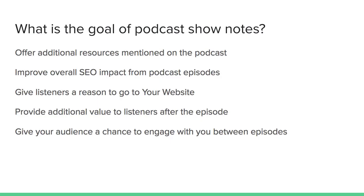So what's the goal of podcast show notes? It should be an additional resource that you mention on the podcast where people can go after the episode to find out more about what you mentioned. It also improves the overall SEO footprint and impact of your podcast episodes.